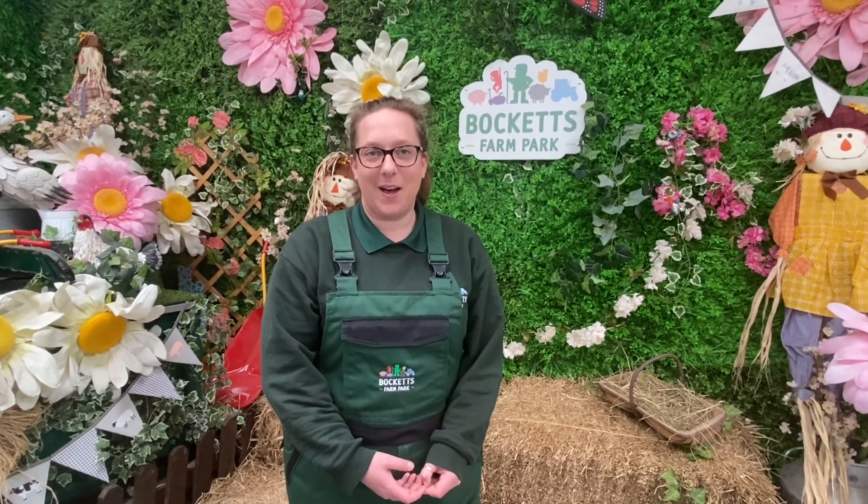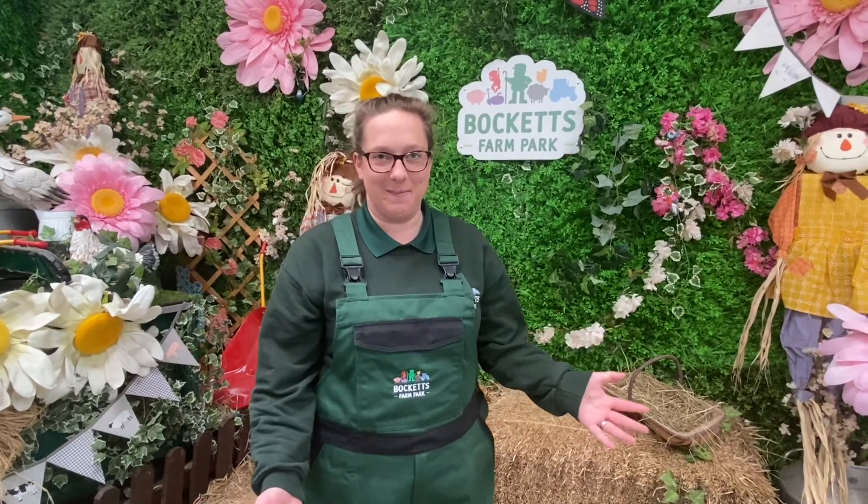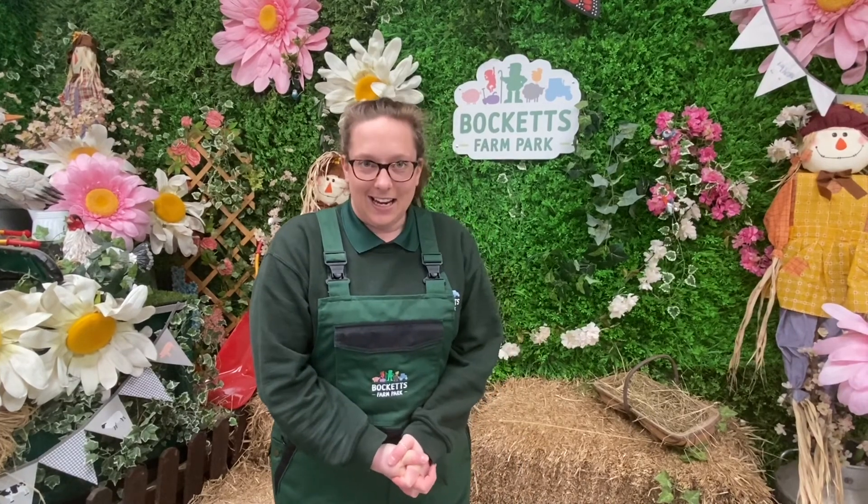Good morning everyone, it's Farmer Hannah here at Boquets Farm. Welcome back to our farmyard classroom. I have absolutely loved seeing all of your uploads of the drawings you did of the life cycle of a chicken — I am very impressed. So today we thought we'd teach you a little more about some of the other animals at the farm.